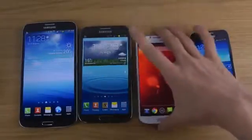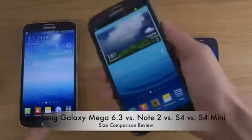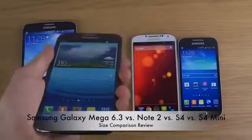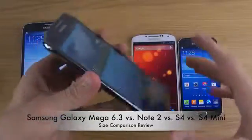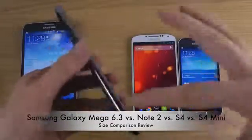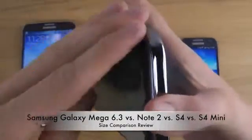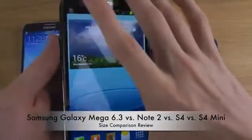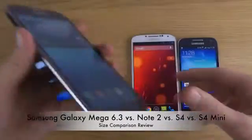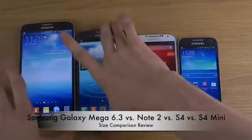The Note 2 is thicker than the S4, and I hope the next generation Note will be a little bit thinner and share the same design as the Mega, S4, and S4 Mini on the sides. The Note 2's sides are a little more curved, and I believe the next Note will have to share the same kind of aesthetics as these newer devices.